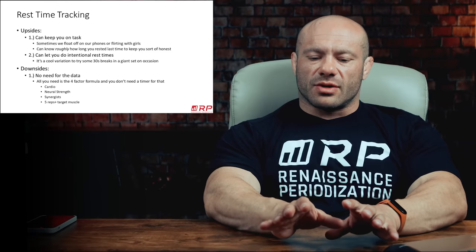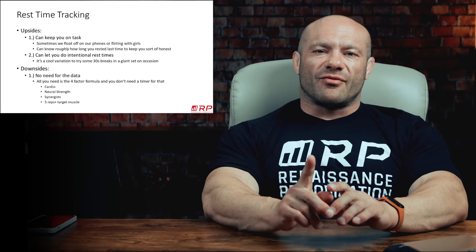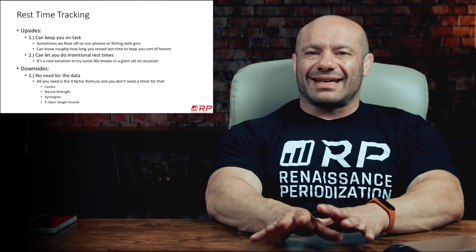So in those respects, rest time tracking and watching the clock can be really good. But I said at the beginning of this video I don't think it's a good idea on the net balance, which means I have more reasons coming up of why I think tracking rest times leads you astray of what you should be doing instead.